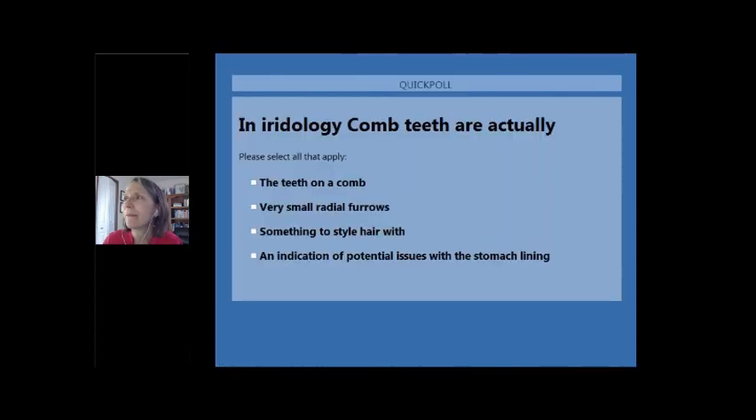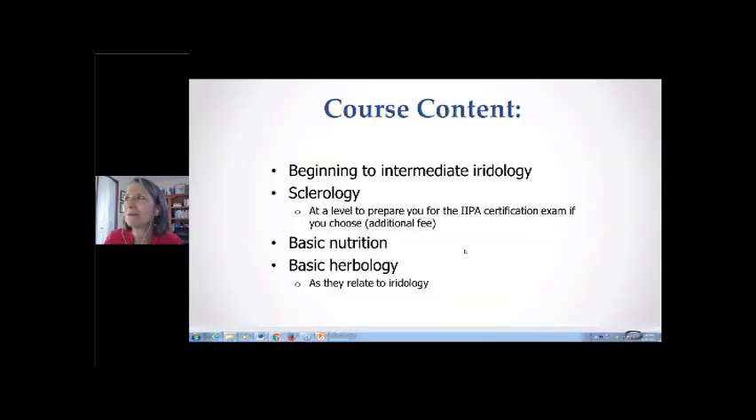Let's do another pop quiz. In iridology, comb teeth are actually what? They are very small radial furrows and an indication of potential issues with the stomach lining — you can choose both answers. Everyone got it right. Well done.